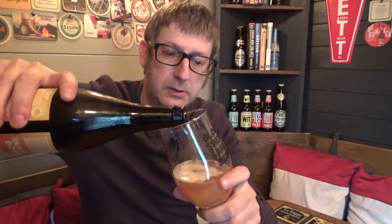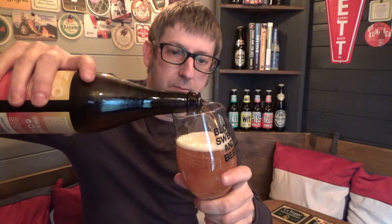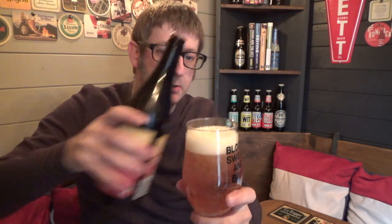So let's crack it open and give it a whirl. Let's pull this out — there we go. Got a nice one and a half finger head on the top, it's a lovely pale coloured IPA. And let's try this. This is citrusy — this is really punching the citrus notes out.